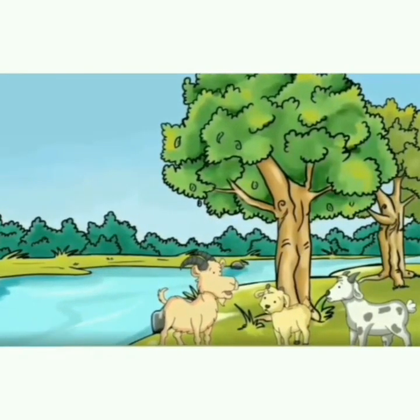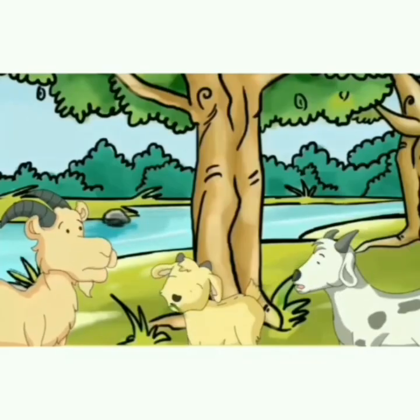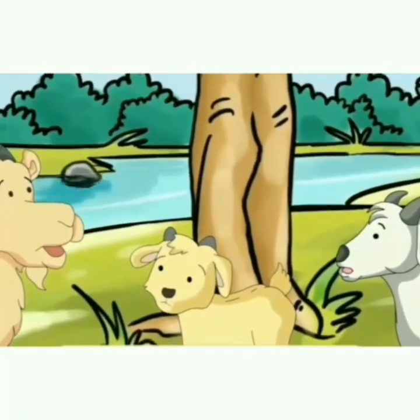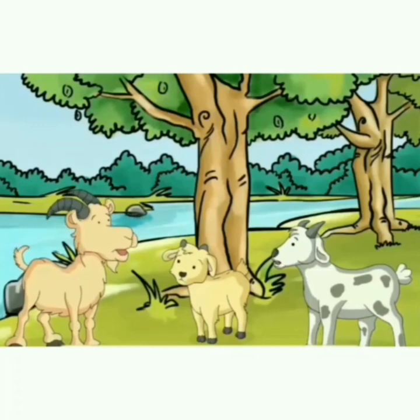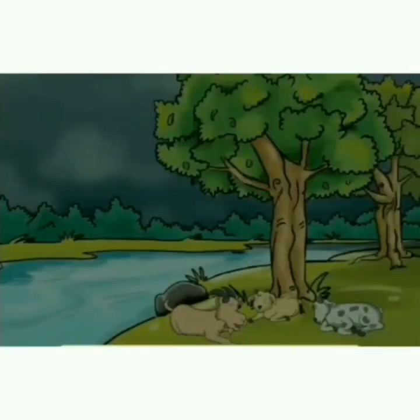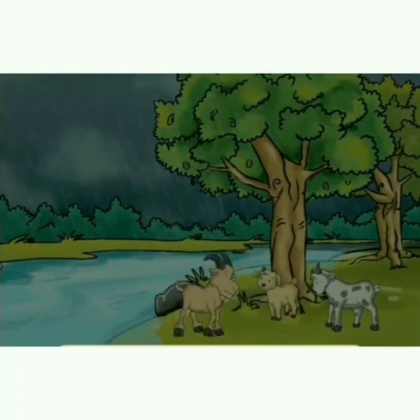Once upon a time, three goats lived near a river. I am hungry. Let us eat some green leaves. I am tired. Let us sleep under the big tree. The goats were happy. One night, a storm came. It rained very hard. The river was soon full of water. The water flowed out of the river and near the trees.